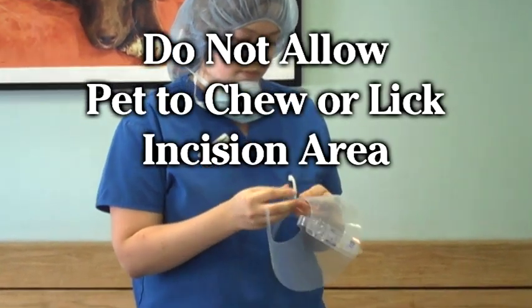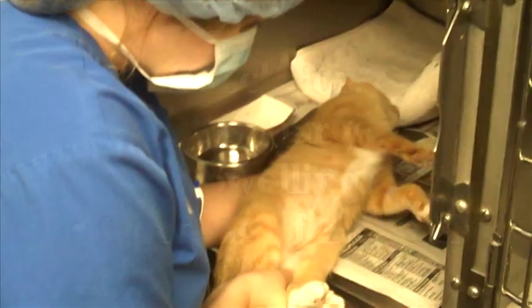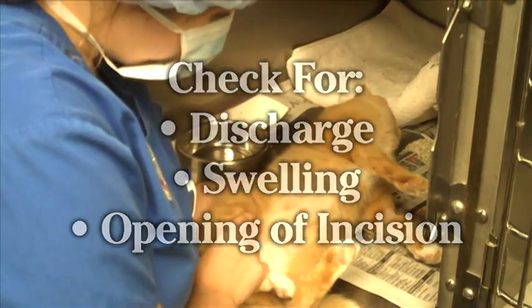If you notice excessive licking, you may need to purchase a cone collar at your local pet supply store or veterinarian. Check the incision daily. Contact the clinic if you notice any discharge, swelling, or opening of the incision site.